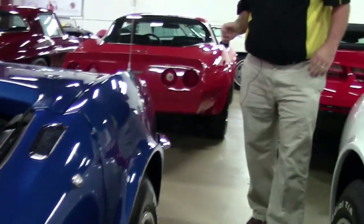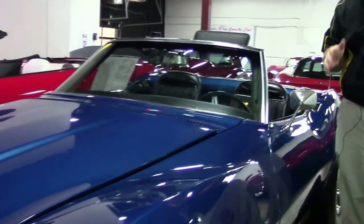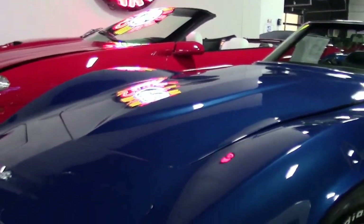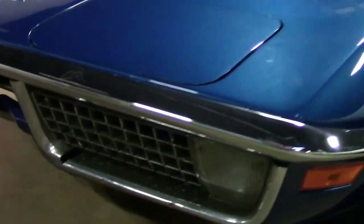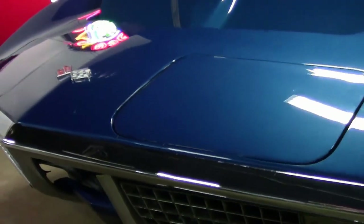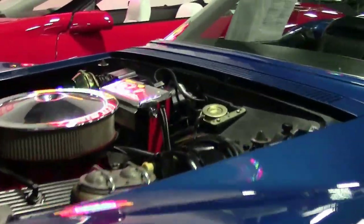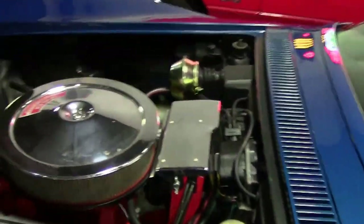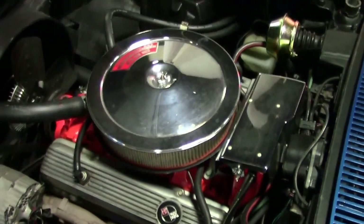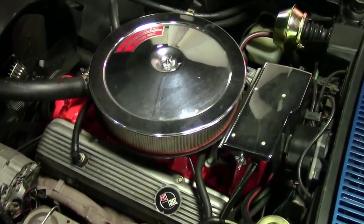Trivia to wow your friends with: 1970 blue, 4-speed, 350 horsepower. Now in 1970, as many of you know, there was a labor issue, so production of that model was a little less — exactly 17,316 total, 6,648 convertibles, and only 4,910 total 350-horsepower cars ever made.